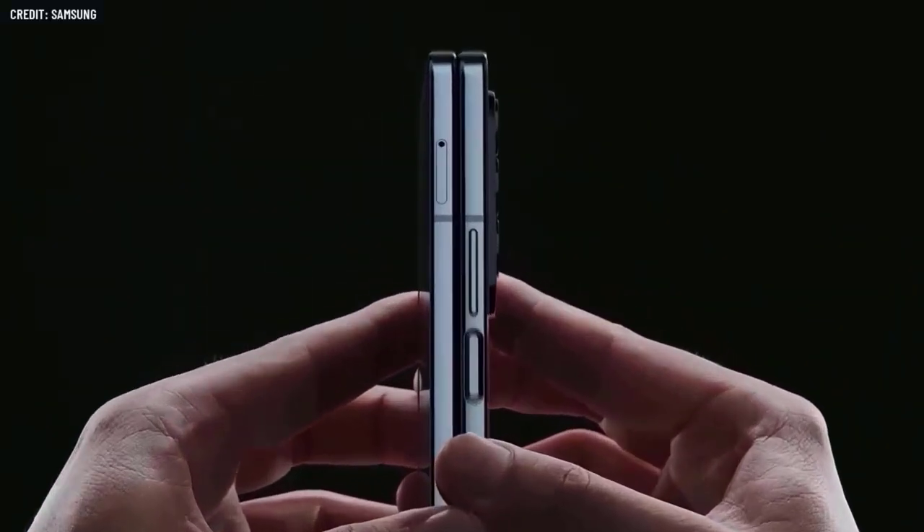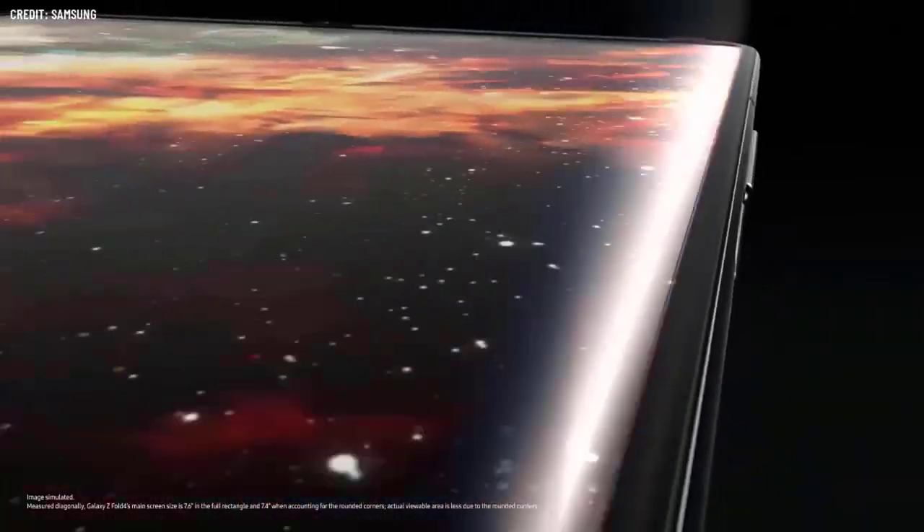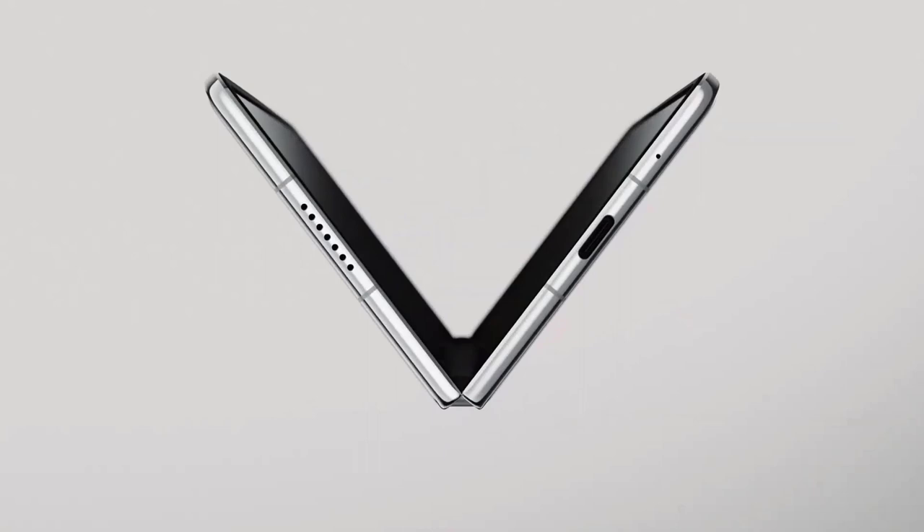The Z Fold 5 will benefit from its unique multitasking interface capabilities made possible by the enormous internal display. Both phones run the most recent version of Android — version 13 — with the Samsung One UI interface as an overlay.